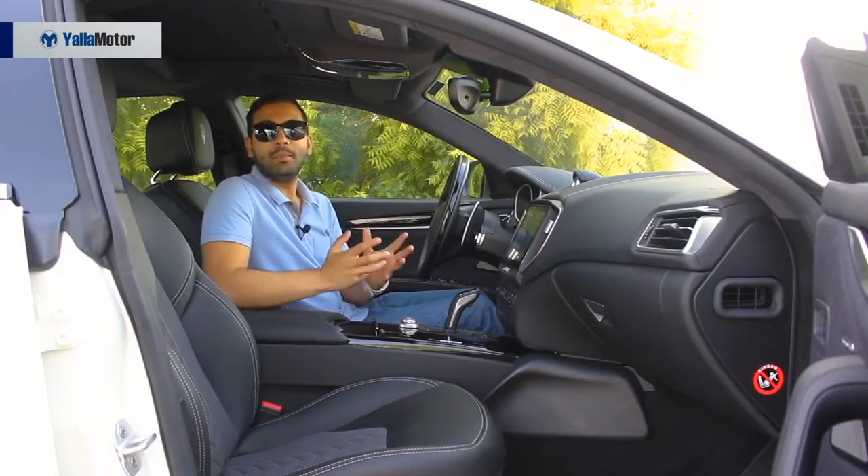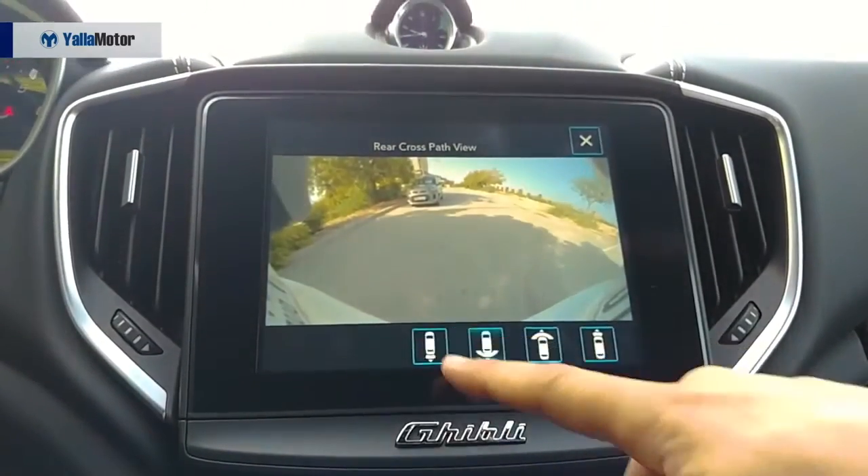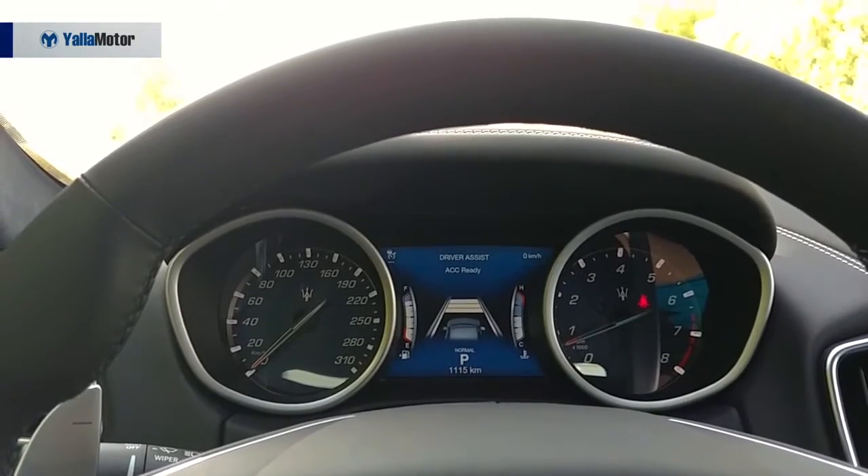On the safety side of things, the Ghibli Grand Lusso welcomes seven airbags, a tire pressure monitoring system, an around-view camera, adaptive cruise control, lane keeping assist, and blind spot monitoring.